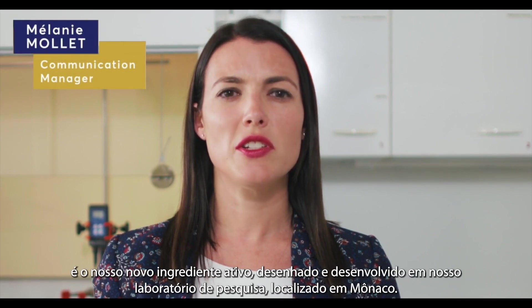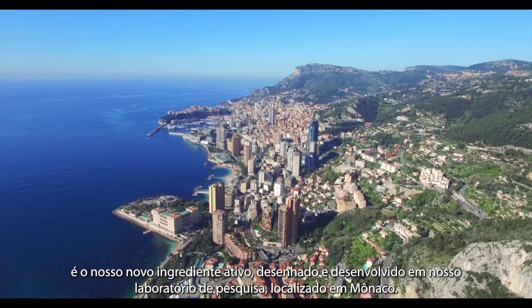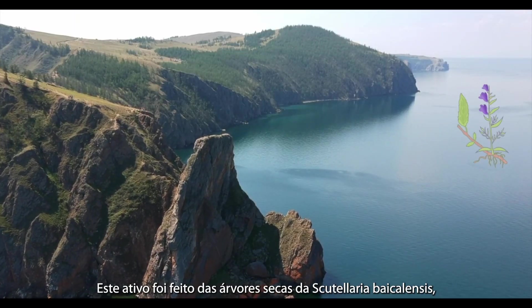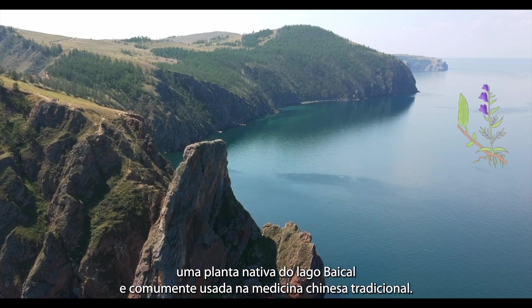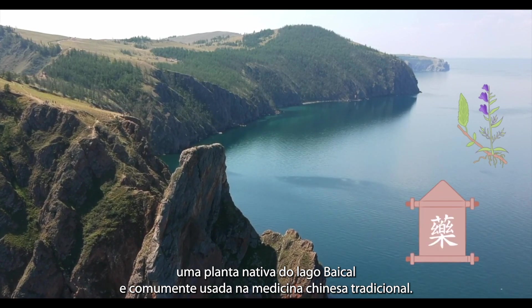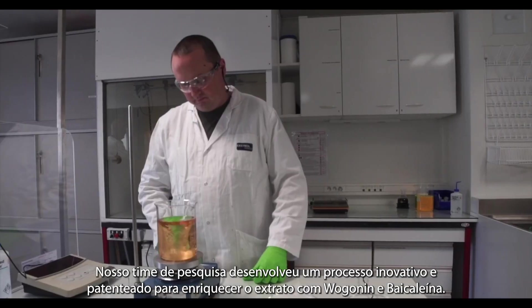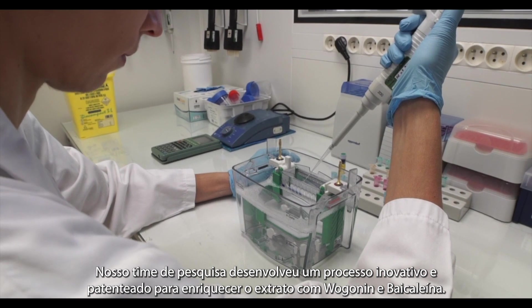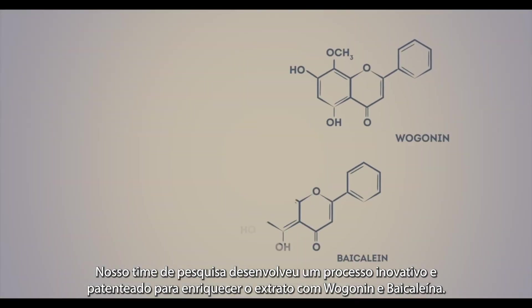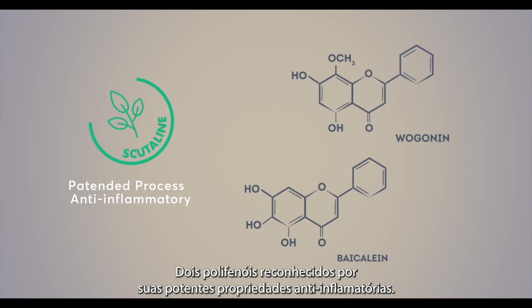Scutaline is our new active ingredient designed and developed in our research lab located in Monaco. This active was made from the dried roots of the Scutellaria baicalensis, a plant native of the Baikal lake and widely used in traditional Chinese medicine. Our research team has developed an innovative and patented process to enrich the extract with vogonine and baicaleine, two polyphenols described as having strong anti-inflammatory properties.